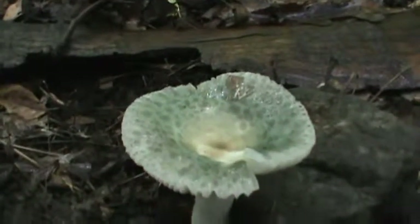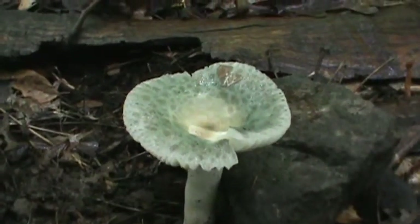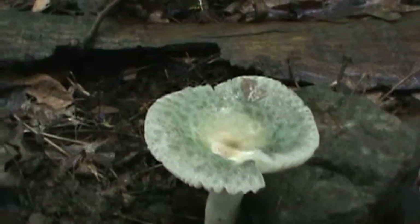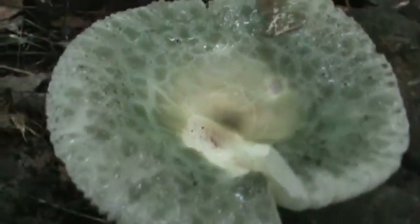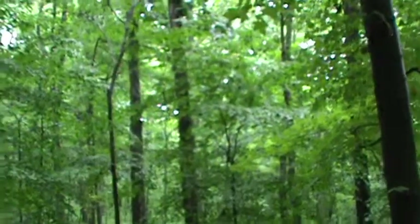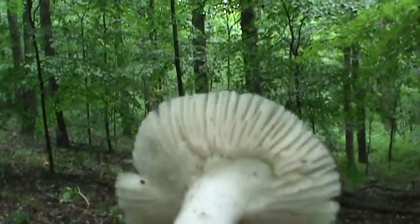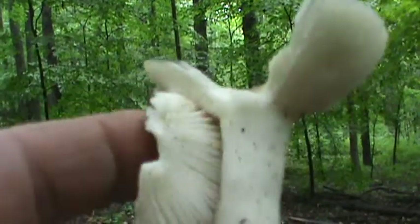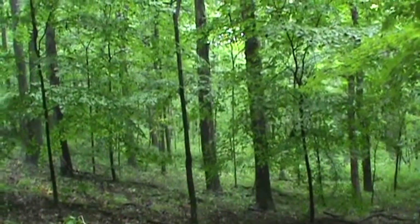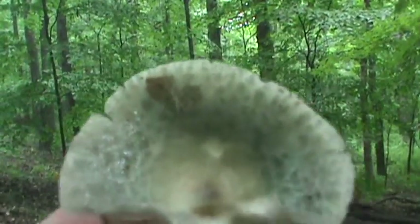Hello everybody. I've only seen a couple of these guys. I don't know if they're edible or not. I think they are, but they're like green on top — a greenish blue, or almost like a faded turquoise. Really white looking stem. Kind of like wide-spaced gills. They don't really have much smell, but they're a greenish color.